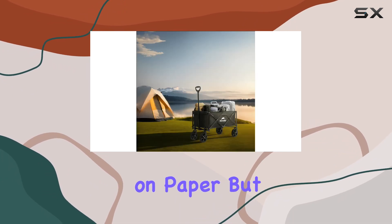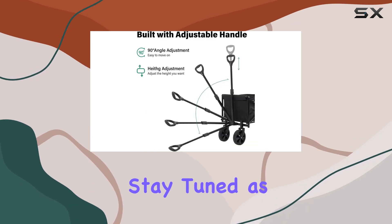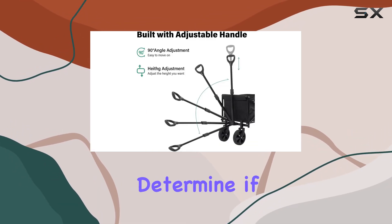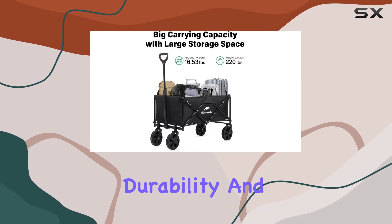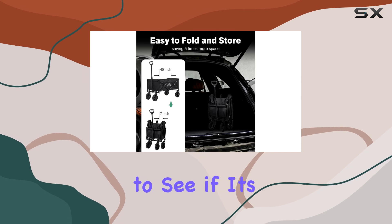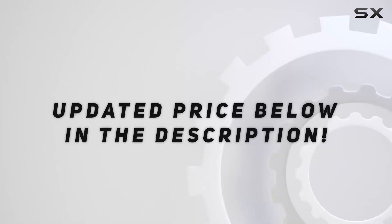Overall, the Naturehike collapsible folding wagon appears promising on paper, but the real test is in its performance. Stay tuned as we put it through its paces and determine if it lives up to the hype. We'll assess its weight capacity, maneuverability, durability, and ease of use to see if it's truly the ultimate outdoor gear. Check out the video description for updated pricing.